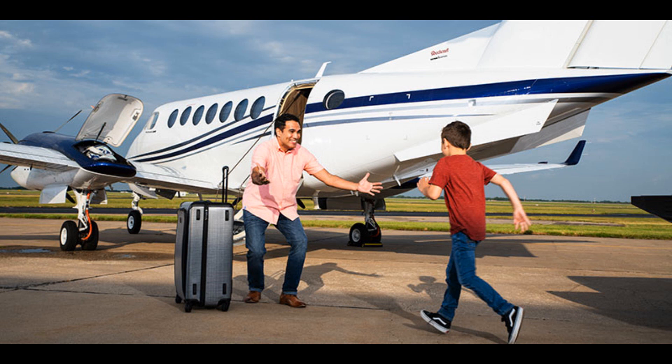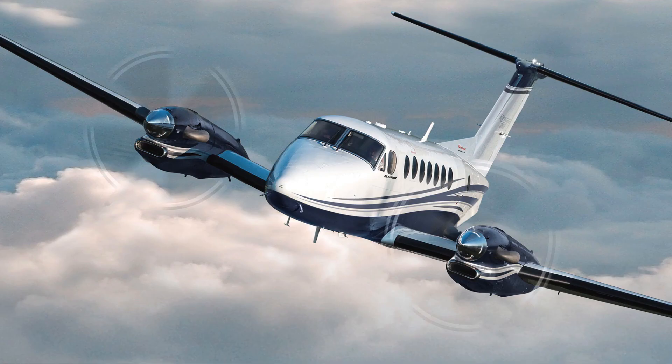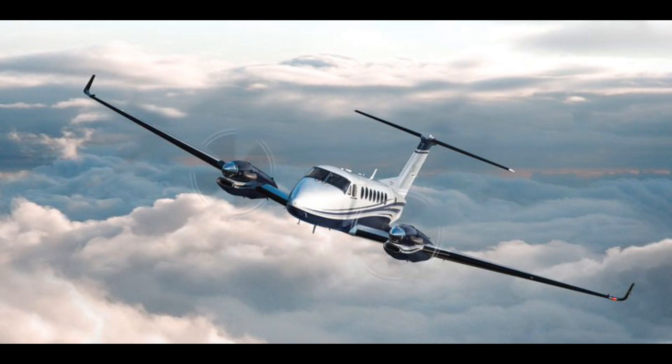It only requires 2,692 feet of runway for landing. It's powered by two Pratt & Whitney Canada series A engines, specifically the PT6A-60A with 1,050 shaft horsepower each, totaling 2,100 shaft horsepower, with Hartzell 4-blade propellers with constant speed, auto feathering, and reverse.